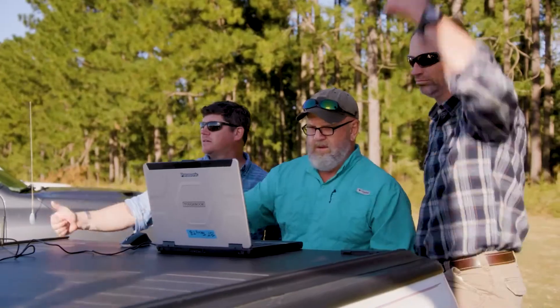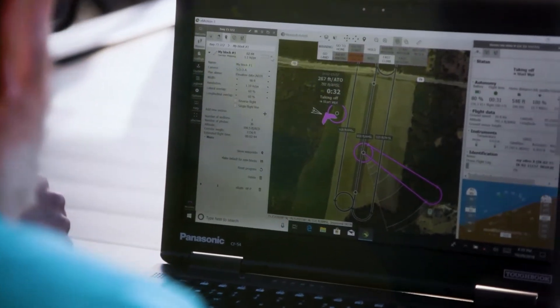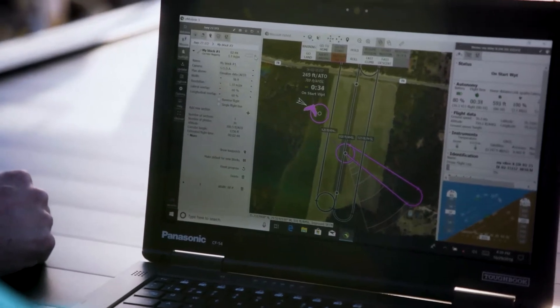The other good thing about Artemis is it's pretty simple. You put in basically your mapping mission, your start point, and your landing point, and then Artemis — the program — just basically does it for you.